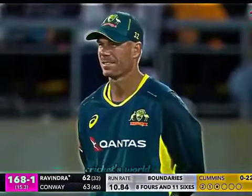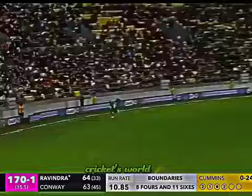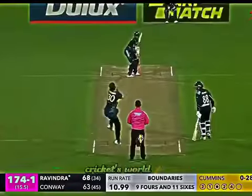He takes it on and gets it in the gap. What about the hitting from Ravindra? Gets hold of that — it's taken. It's a good catch.